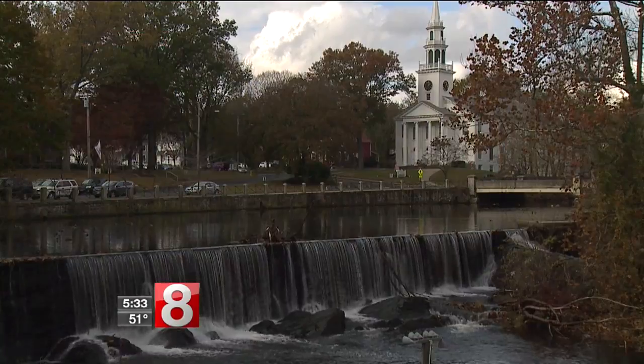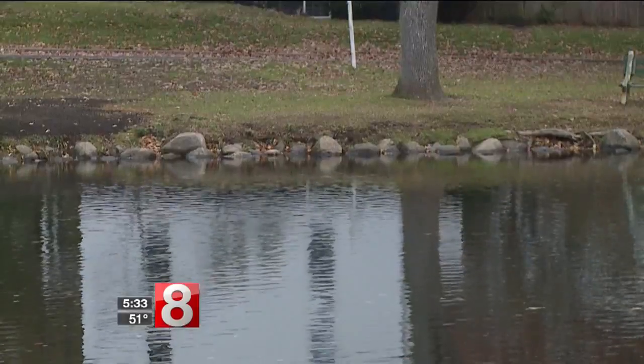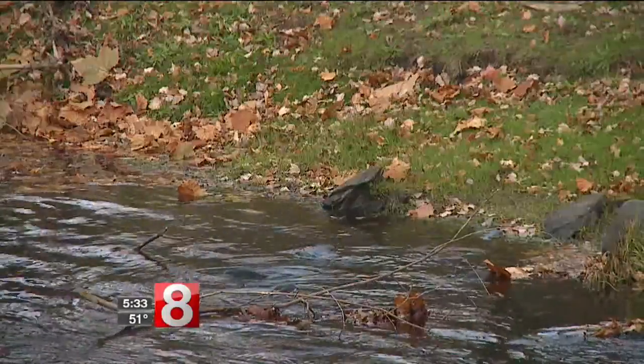Milford is known for its duck ponds. Though they may look nice, what's underneath the surface isn't so pretty. In some areas, all that silt and debris is making its way to the surface.